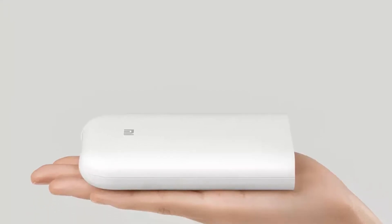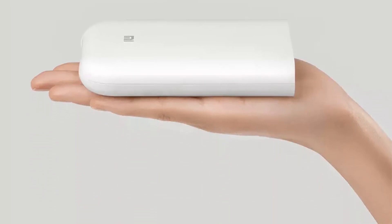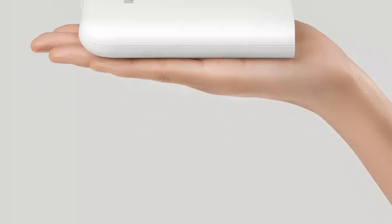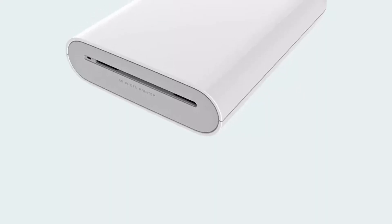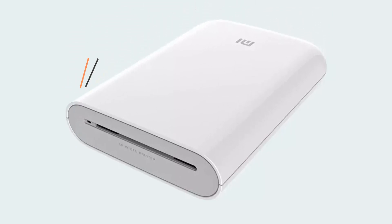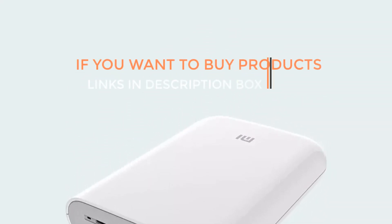This 3D printer leverages Xiaomi's reputation for innovation and quality, providing users with a reliable and efficient 3D printing experience. With its user-friendly features and integrated curing capability, the Xiaomi MiGIA 3D Printer is an excellent choice for beginners. Thanks for watching — links are in the description box. Do not forget to subscribe, like, and share the video.